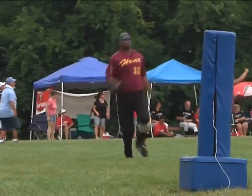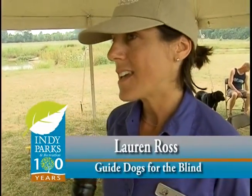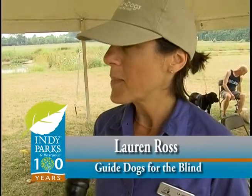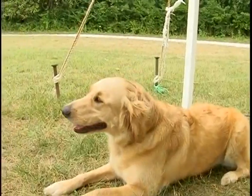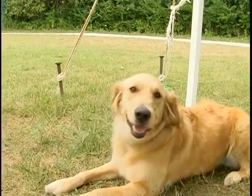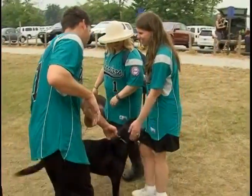We run the doggy daycare — we've done that every year for beep baseball. All of the players bring their guide dogs, drop them off in the morning, and we take care of them, play with them, and give them love while the players are out on the field. Then they pick them up at the end of the day.